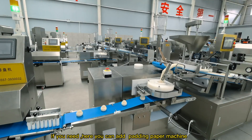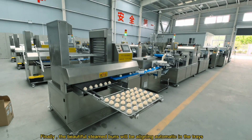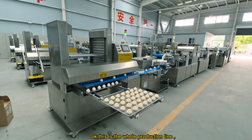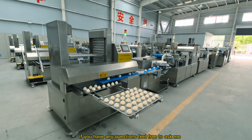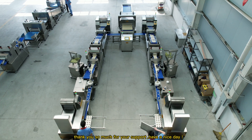If you need, here you can add a padding paper machine. Finally, the beautiful steamed buns will be aligning automatically in the trays. Okay, this is the whole production line. If you have any questions feel free to ask me. Thank you so much for your support. Have a nice day.